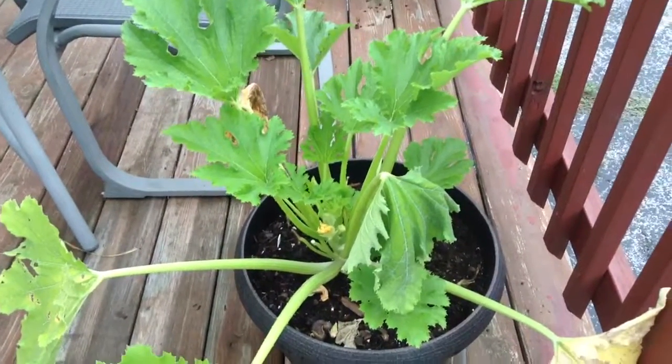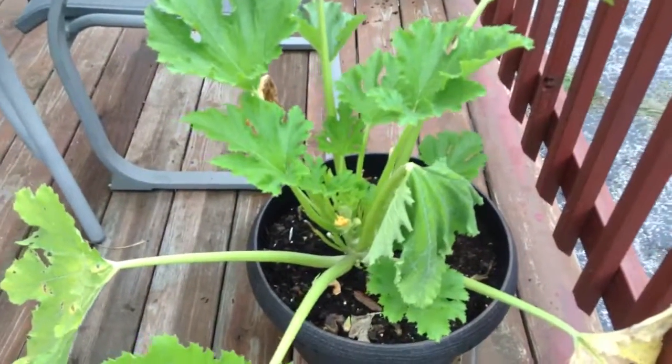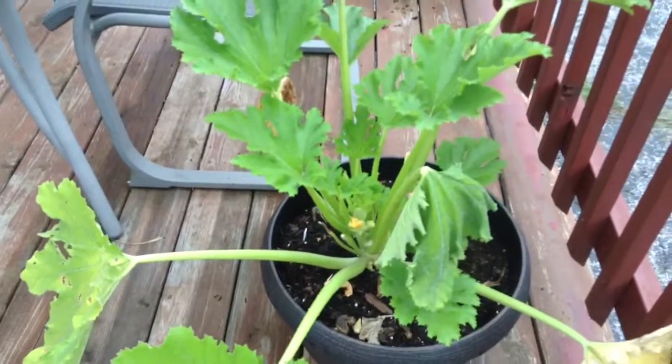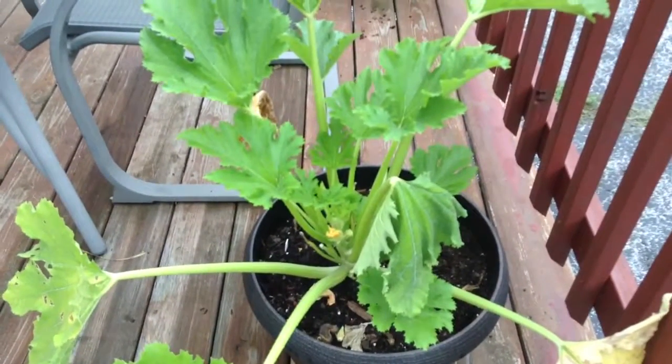I just wanted to show you guys that and share my disappointments — you've got to share the good and the bad with the garden. Take care, I hope you're having a fabulous day, and I will see you in the next video. Thanks for watching.